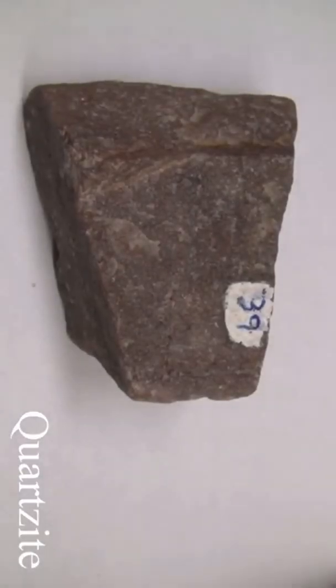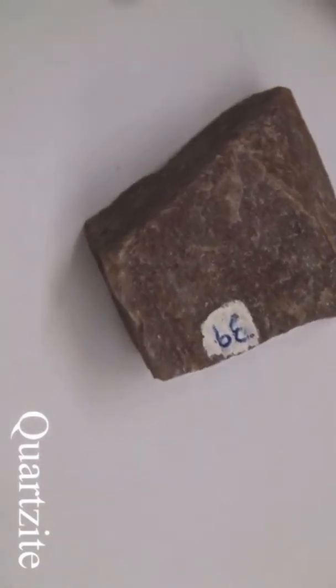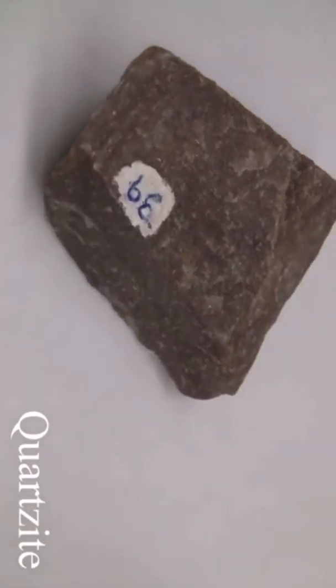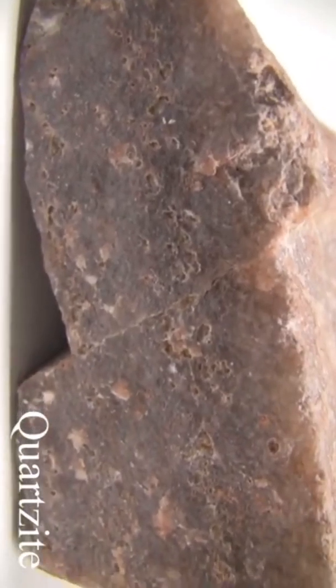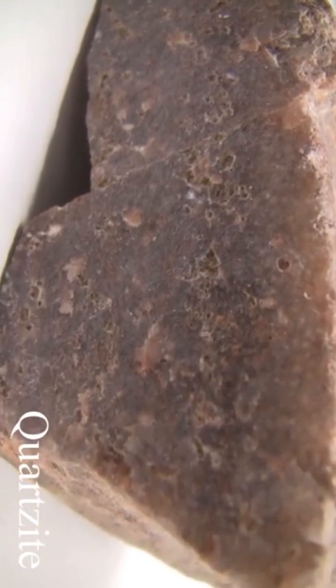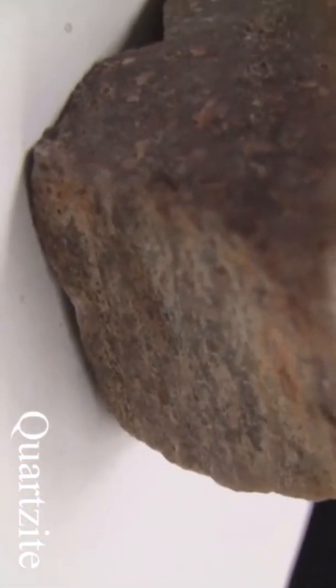Quartzite. Texture is even, granular, fine to medium-grained, sugary. Structure is massive thick-bedded with the outline of original grains imperceptible. Color is white when pure, light to dark gray or brownish to pink from accessory minerals. Hardness is seven — tough but brittle with splintery fractures. The parent rock is quartz-rich sandstone with grains and cement.